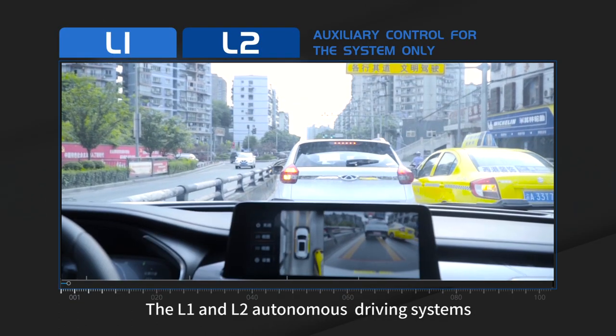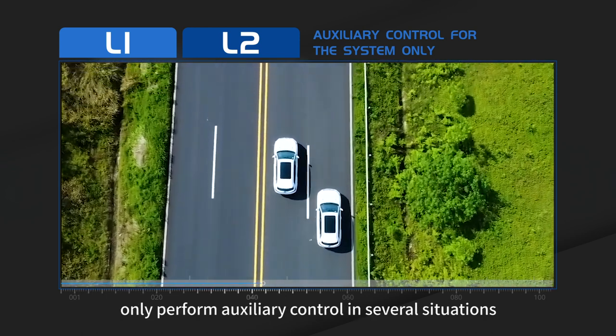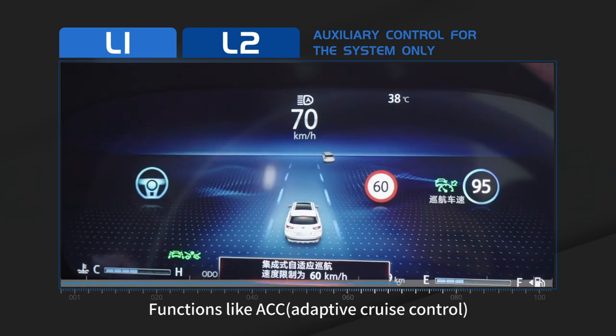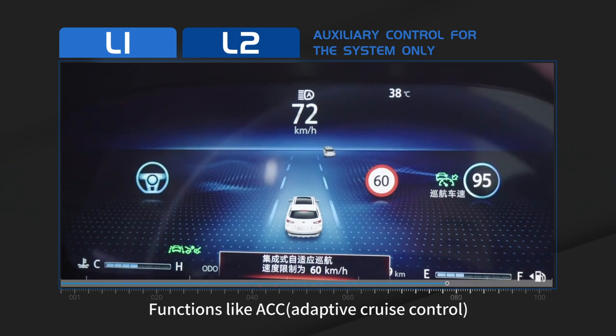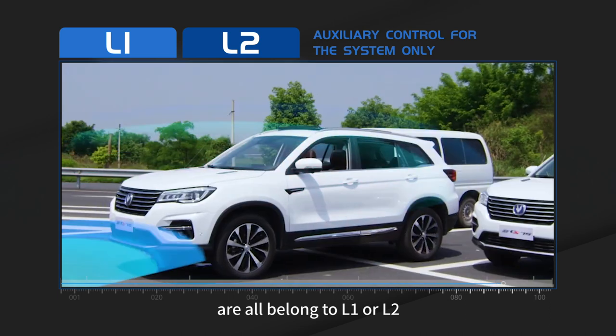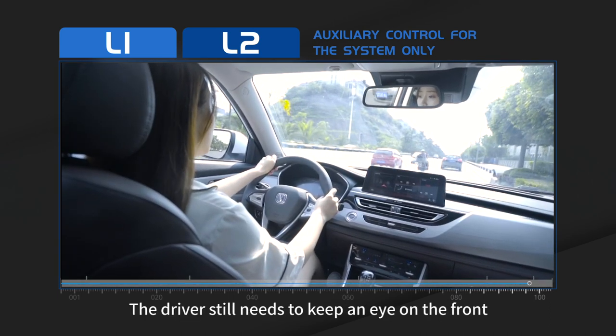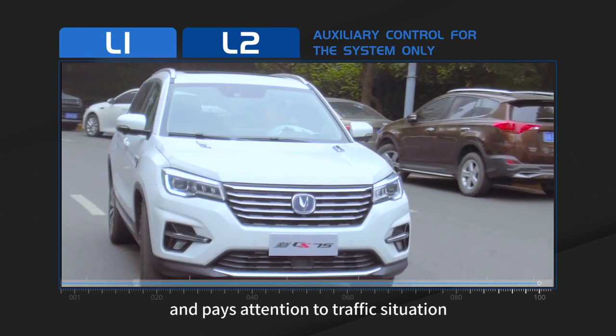L1 and L2 autonomous driving systems only perform auxiliary control in certain situations. Functions like ACC — adaptive cruise control — and automatic parking all belong to L1 or L2. The driver still needs to keep an eye on the road ahead and pay attention to traffic conditions.